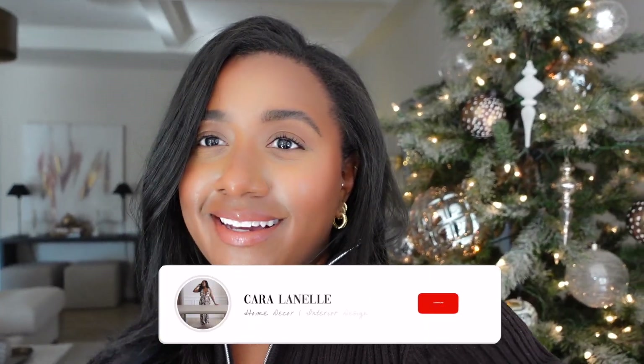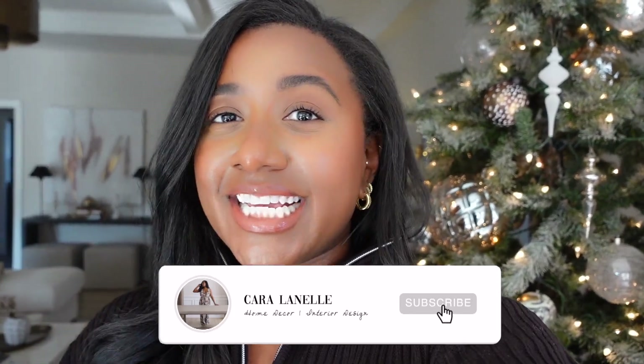Hi guys, welcome back to my channel and welcome back to another vlog. In today's video I thought it would be nice to film a Christmas winter cozy video - gonna be a little bit different, but I thought it would be fun to show you what I do to really make my home feel cozy, feel warm and inviting. I get comments a lot, especially on Instagram, that my house looks so cozy and relaxing. So I wanted to show you what I do to achieve that. I'm picturing you all watching this after a long day of work, maybe you just need a peaceful video to watch.